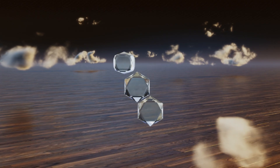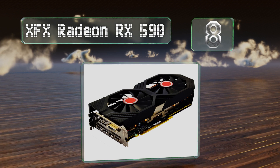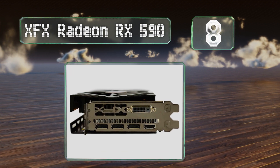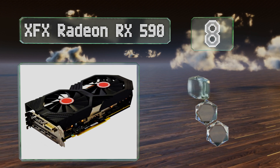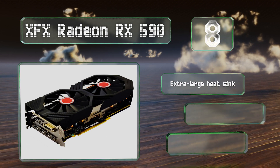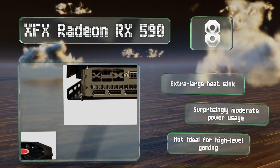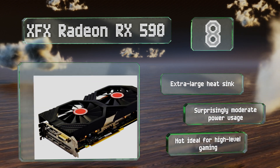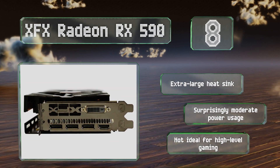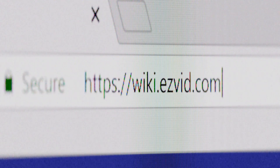Coming in at number eight on our list, one of the more recent AMD designs to be released, the XFX Radeon RX 590 promises effective performance at a reasonable price tag. Its zero decibel fan technology keeps it quiet under minimal load, making it a great choice for a home theater PC. It comes with an extra large heat sink and boasts surprisingly moderate power usage, however it's not ideal for high level gaming.